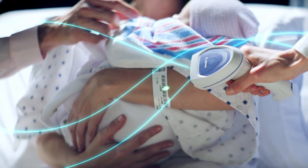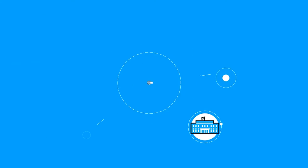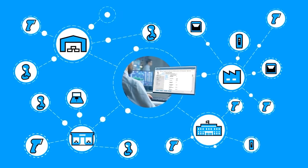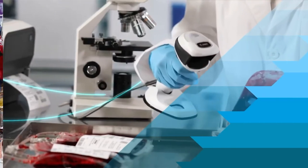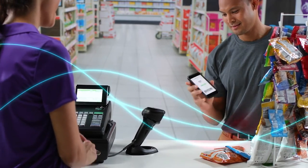Every twist and turn along the way is straightforward with DataCapture DNA — whether you or your teams are integrating, deploying, managing, or optimizing scanners. That's because it takes your scanner's performance far beyond the basics, with capabilities gained from decades of R&D and real-world experience.